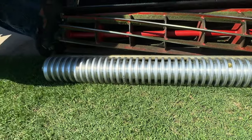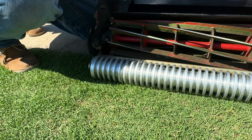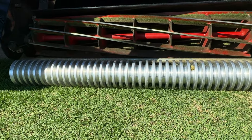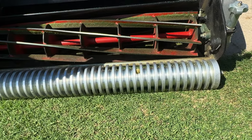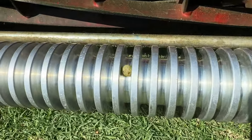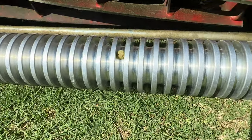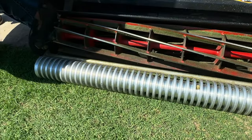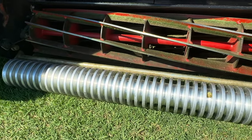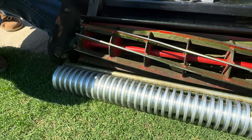Josh loves the new roller. The main improvements over the old one are the bearings and the removal of the side plates, which over time caused the mower to walk a little. It's also slightly lighter but makes the mower feel more balanced. When he mowed with it, it felt like a whole new mower — for the better. The turns are much easier because the bearings are so smooth.